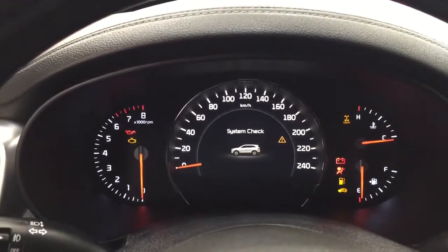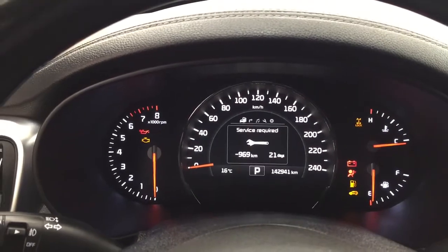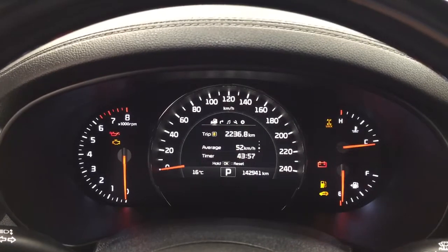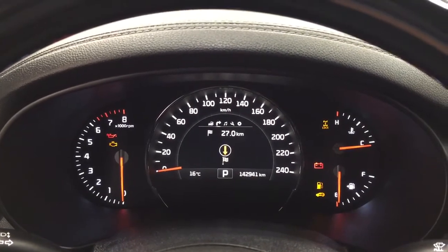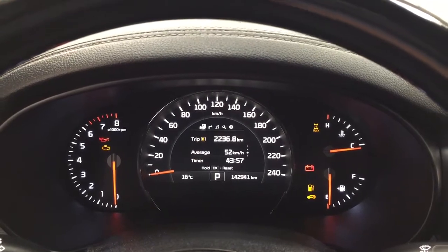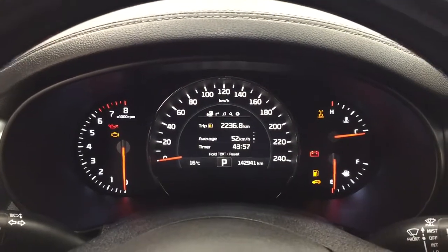Taking a look at the multi-informational display, you'll see a couple of different features. You have the low fuel indicator and trip info, and you can also go through your audio and service settings menu to personalize everything for yourself.